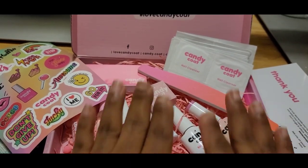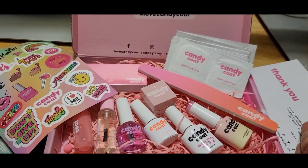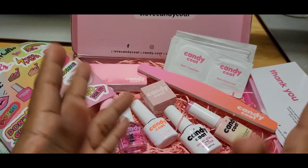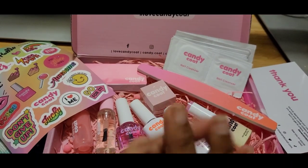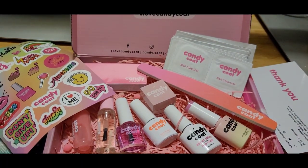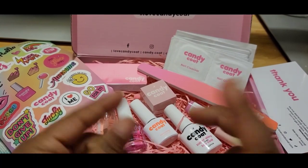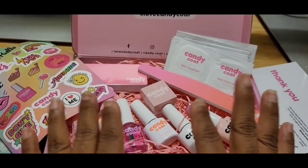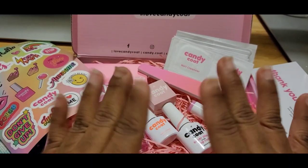Thank you so much for tuning in to my channel. Definitely drop a comment down below — let me know what you liked in this box, if you think it's worth 25 dollars, drop those comments. Thank you so much for the love and support, I really appreciate it. I will be doing another giveaway coming soon, and I'm definitely going to do another one once I reach 500 subscribers. So look out for that — thank you so much, and stay tuned to the next video. Bye my butterflies!